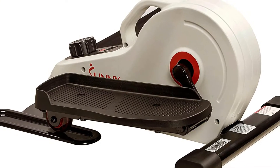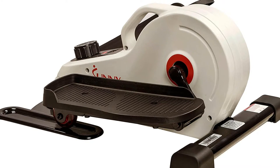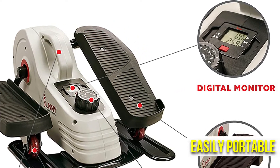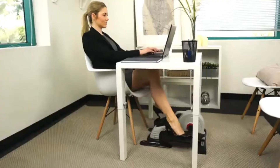The machine provides a variety of training intensities thanks to its manually adjustable resistance of eight levels. A digital monitor tracks time, speed, distance, and calories burned. It is easily portable — the handle makes it easy to move around the garden, bedroom, or office.